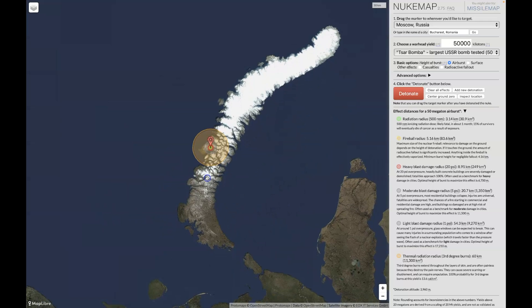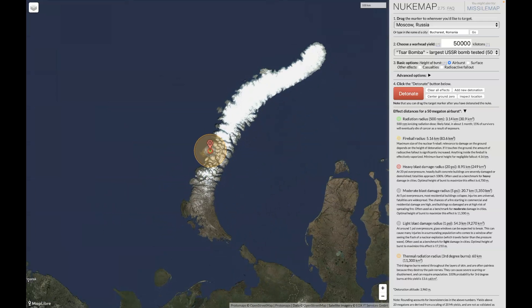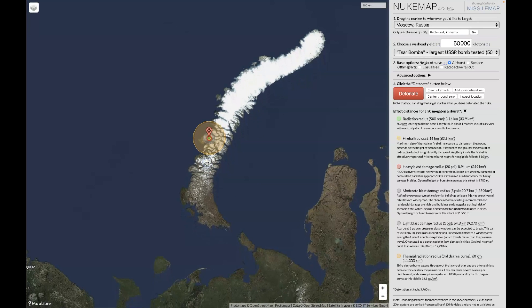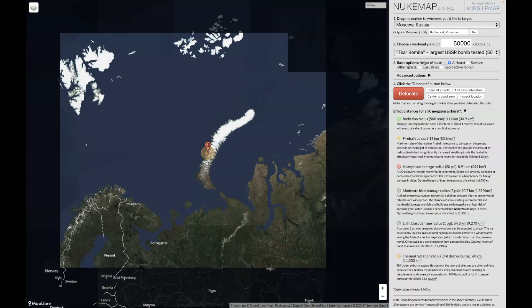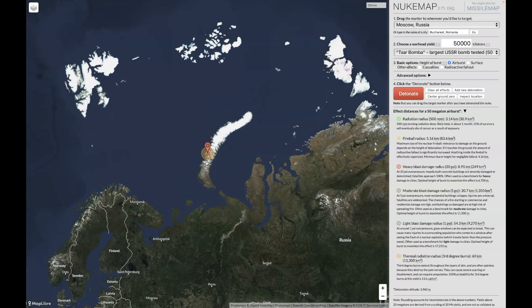The Tsar bomb, according to Nuke Maps, was this big when they detonated that bomb decades ago. So there you have it — a brief explanation of the United States UGM-133 Trident II thermonuclear missile, right here on the Forrest Hagerty channel.